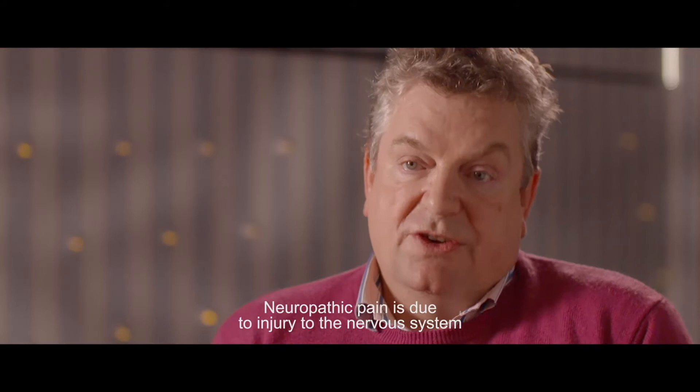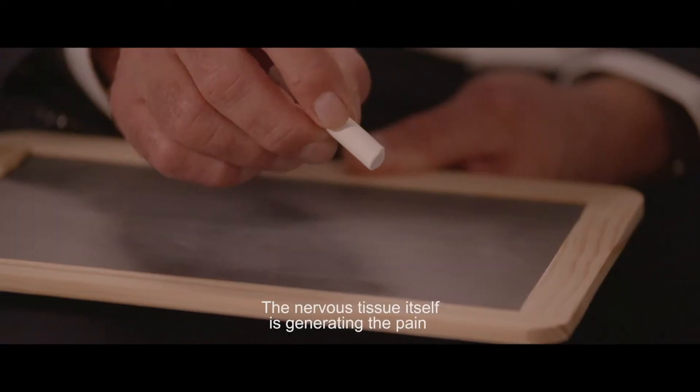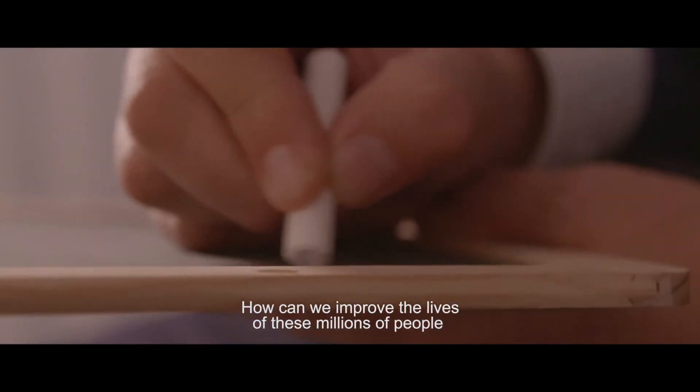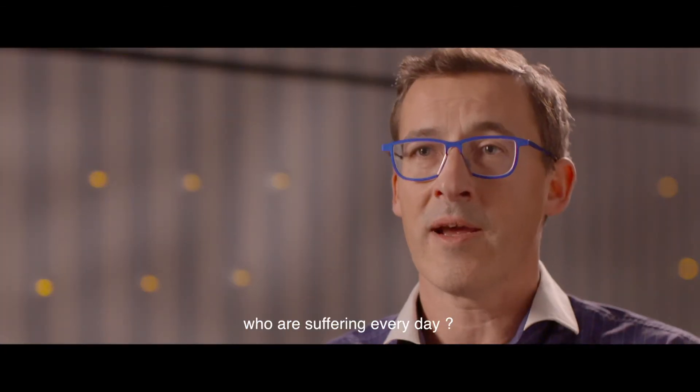Neuropathic pain is due to injury to the nervous system — the nervous tissue itself is generating the pain. How can we improve the life of these millions of people who are suffering every day?